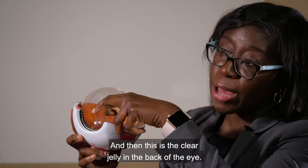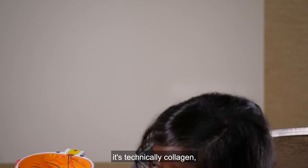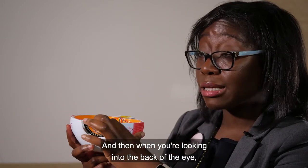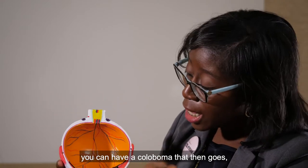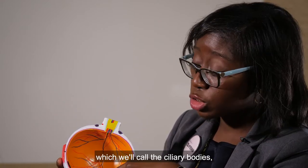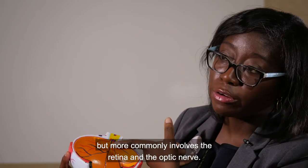In the back of the eye is a clear jelly — technically collagen that can disintegrate. When looking into the back of the eye, a coloboma can sometimes involve the ciliary bodies, but more commonly it involves the retina and the optic nerve.